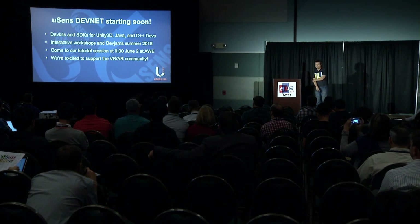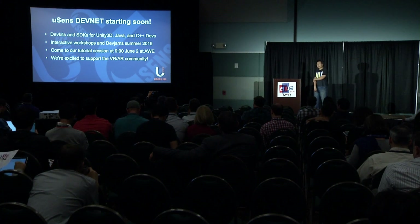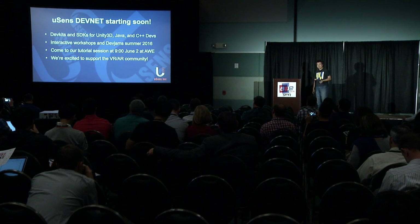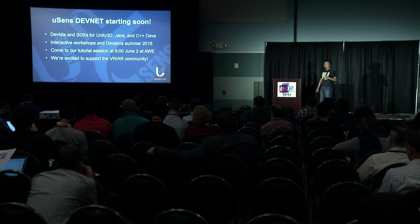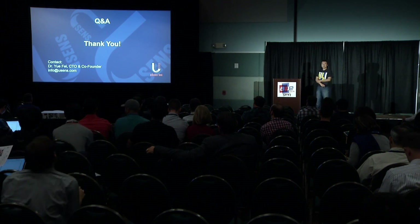We will start the developer program later this month, because solving all those problems is very hard and many heads are better than one. We will start the developer program first with hand tracking. That's all — thank you.